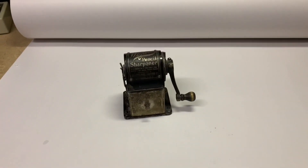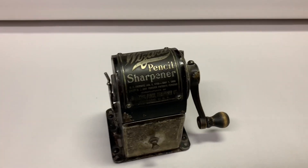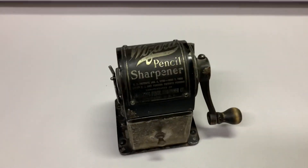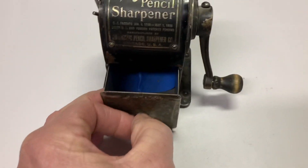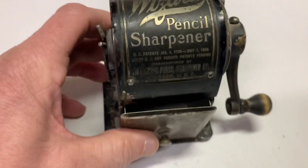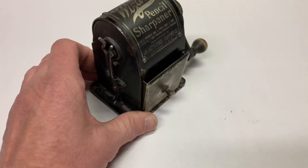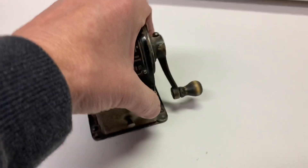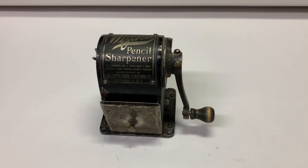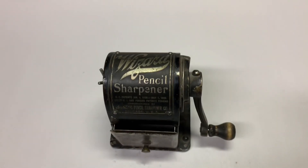The pencil sharpeners keep continuing to sell and reap big rewards. This is a very old Wizard brand, probably dating back to the early 1900s, with a little drawer for the shavings and a spring-loaded pencil holder. I had no idea when I bought this collection of pencil sharpeners what the individual values were on some of these. So far, the most expensive one I had sold was $195 for an electric one that sat on Don Draper's desk in Mad Men. This one, though, sold for $250.